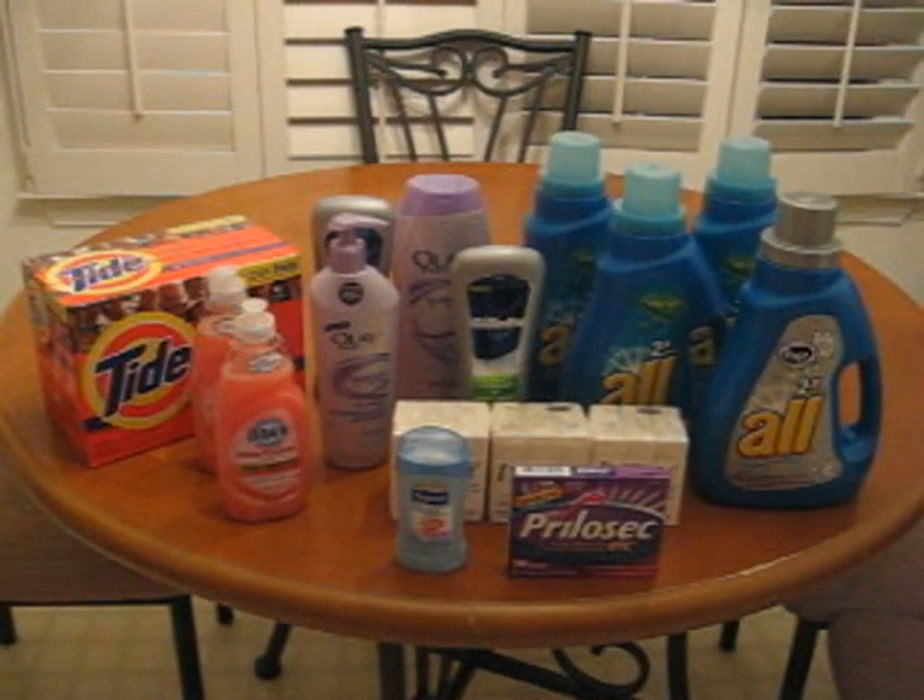Hello y'all, I had to come to y'all today because I had such an awesome day couponing. I was so excited that I had to bring y'all this video because of all this stuff that I got. You will not guess how much I paid for these items in front of you. I'm going to tell you basically what I paid for everything.